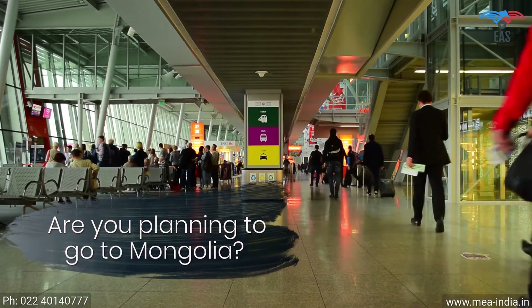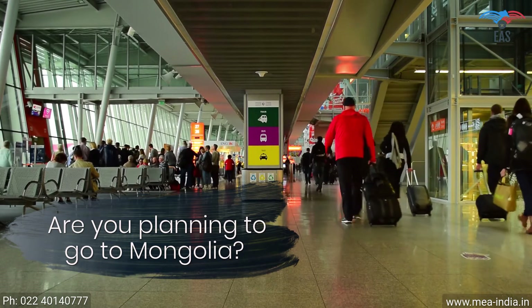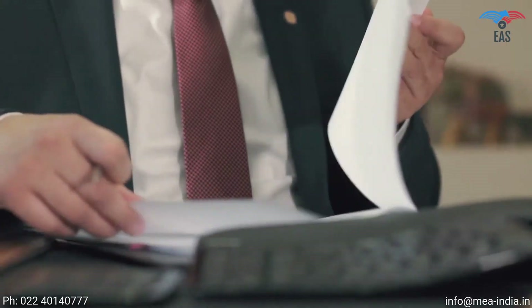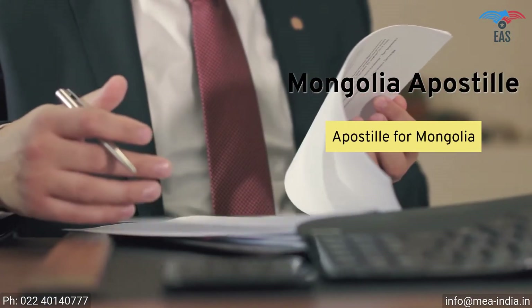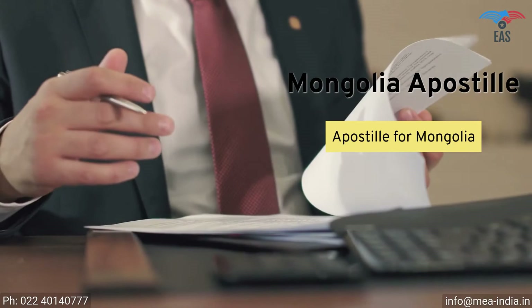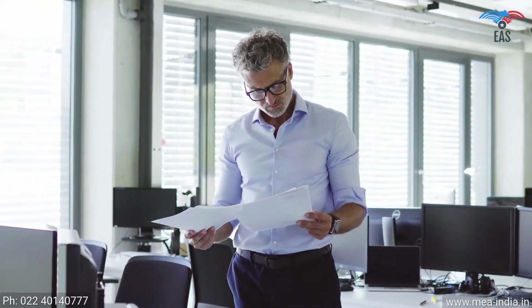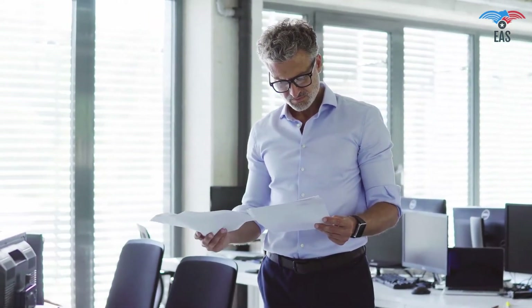Are you planning to go to Mongolia for work, education, or to achieve your commercial goals? Going to Mongolia can be complicated because there is a process of getting the apostille of the correct documents before you are allowed to go. It is also a crucial process if you want to export your goods or establish a business in Mongolia.